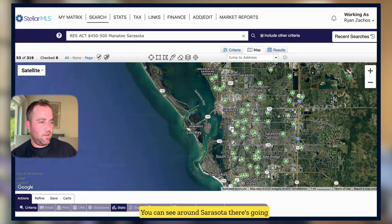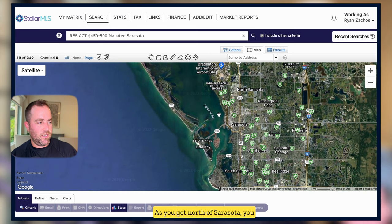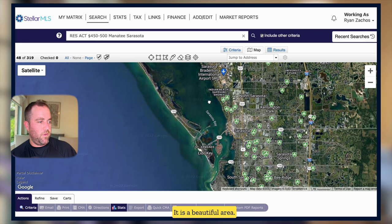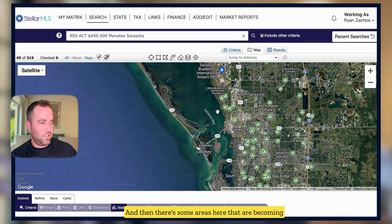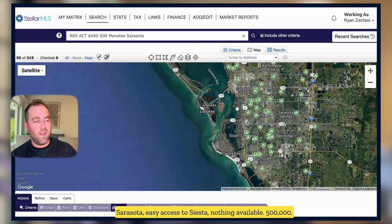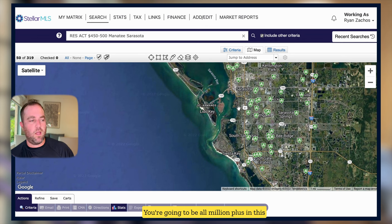Around Sarasota there's going to be nothing west of the trail — US-41, which runs north and south. As you get north of Sarasota you might have a couple of options. There are two. This is like the Ringling area, Sapphire Shores — a beautiful area. I recently sold a million-dollar house over there by the water. It is becoming more desirable because it is west of the trail and close to the water. Going south, just south of downtown Sarasota west of the trail — easy access to Lido, downtown Sarasota, and Siesta — there's nothing available at $500,000. You're going to be all million-plus in that area.